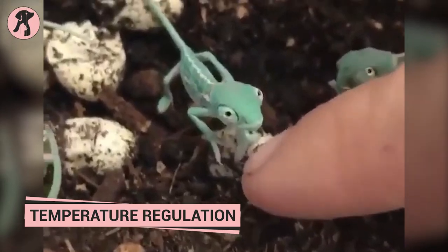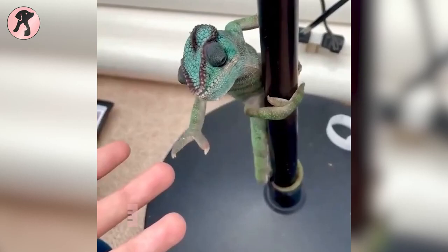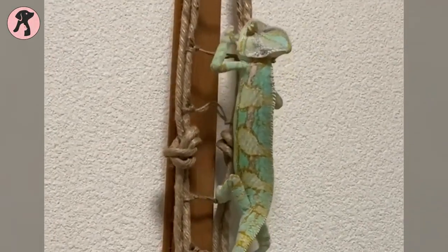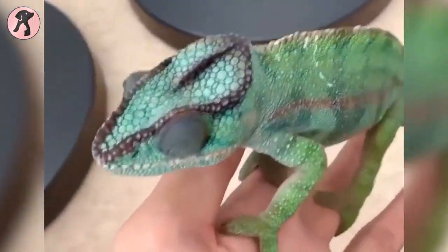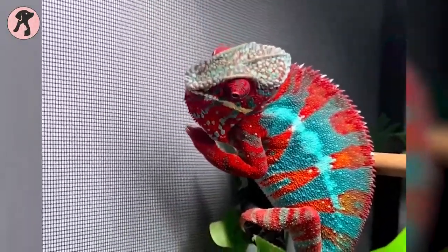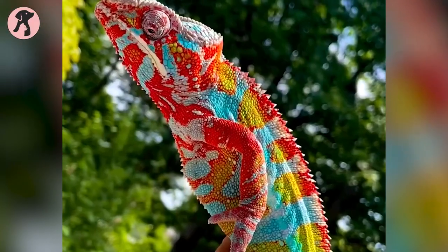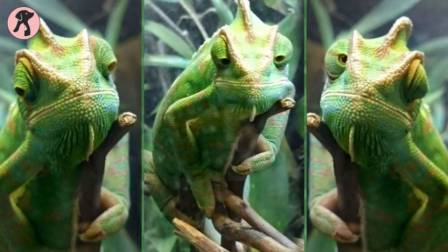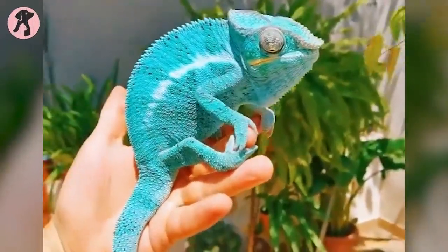Chameleons are reptiles that are well adapted to their environment and have a variety of unique features that help them survive. One of these features is their ability to regulate their body temperature, which is critical for their survival. Chameleons are ectothermic, meaning their body temperature is regulated by the environment around them. Without proper temperature regulation, a chameleon's metabolic and physiological processes can become disrupted, leading to a range of health problems including stress, disease, and even death. Therefore, it is essential that they have the ability to regulate their body temperature within a specific range.